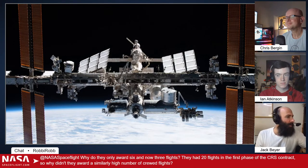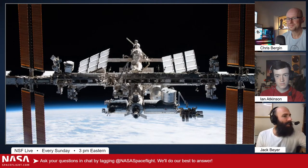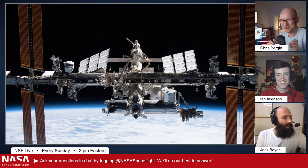A couple of Super Chats came in. One from Rough Riders asking about landing Neutron on a drone ship. Neutron will be doing return-to-launch-site landing — Peter Beck made a point to say we don't return to a drone ship.